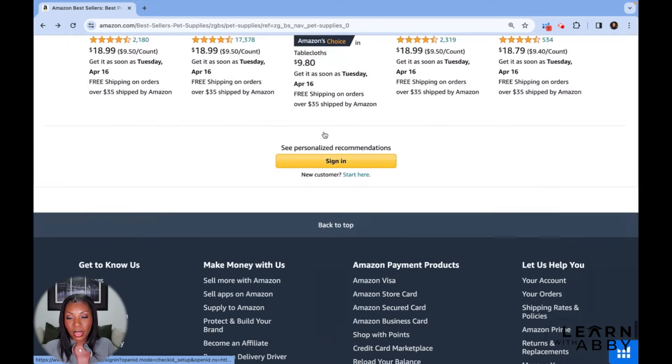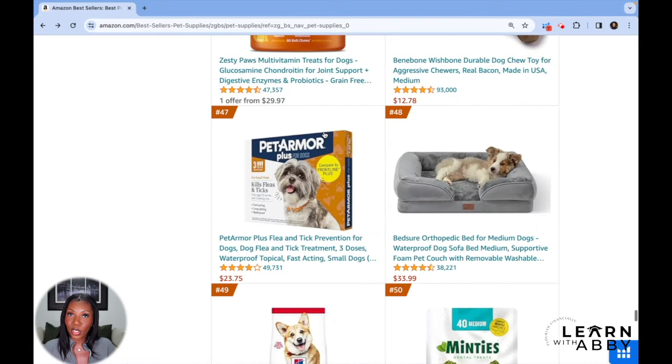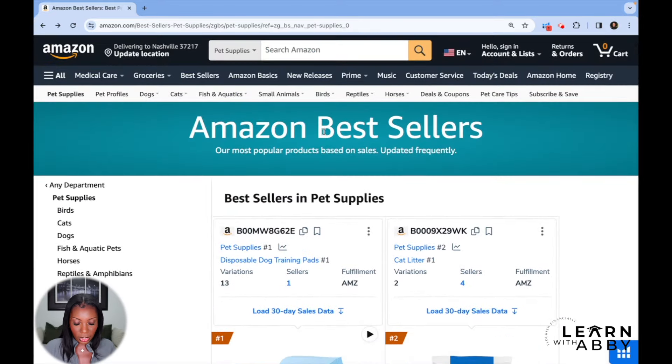They can make so much money in a month selling this silly little product, and I can definitely find something that I can make $10K a month off of if these people are doing $850K. So we're going to look in one more category — let's go back to bestsellers.